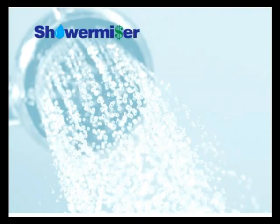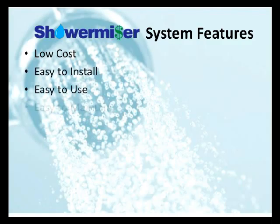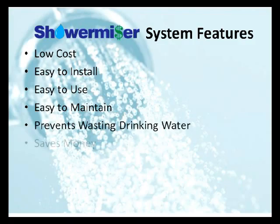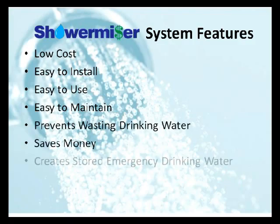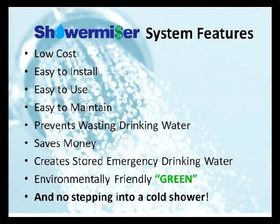The ShowerMizer System has many features, including low cost, easy to install, easy to use, easy to maintain, prevents wasting drinking water, saves money, creates stored emergency drinking water that can be stored indefinitely — unlike gray water that has to be used within 24 hours. It's environmentally friendly, and best of all, you'll never step into a cold shower ever again.